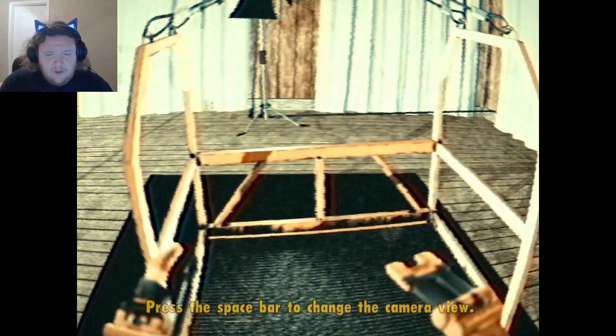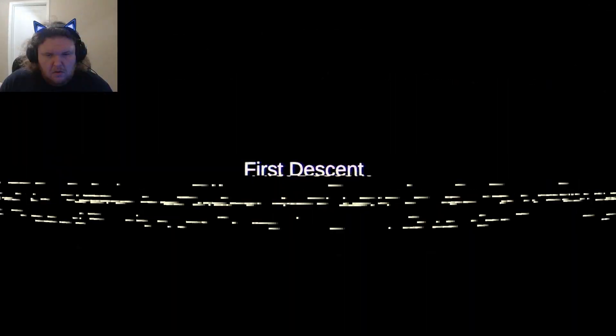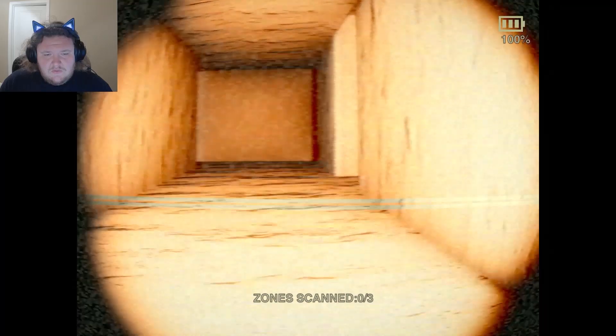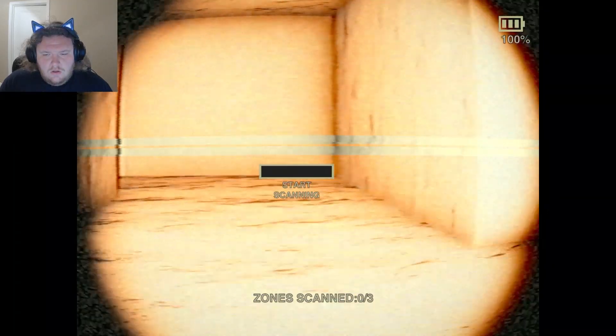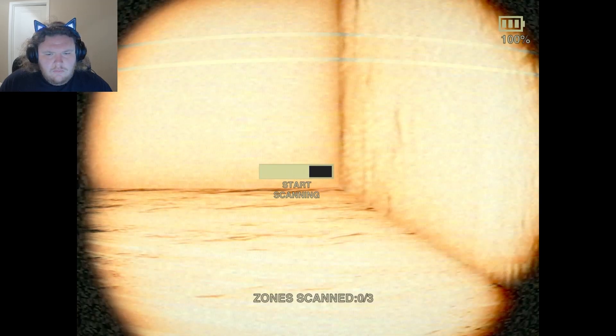So where is everybody? First ascent? I'm scared, hold me. What is this? My scanning.